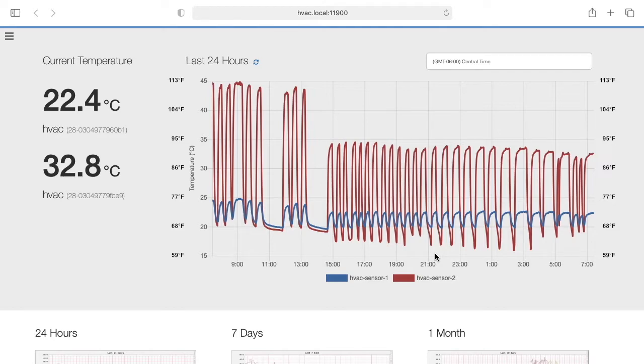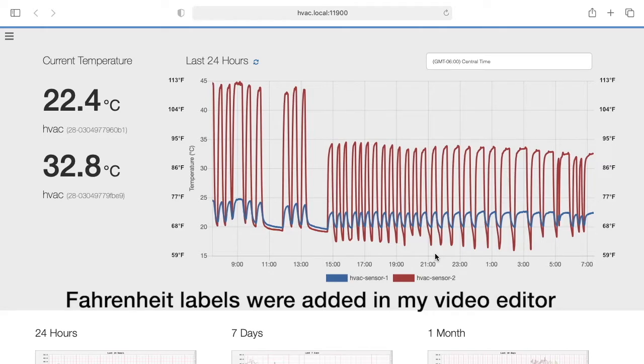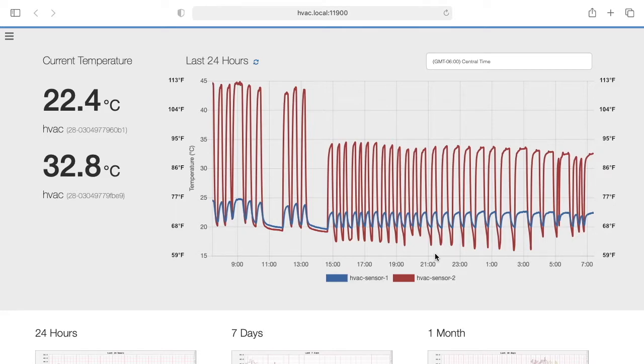I'm using some temperature probes hooked into a Raspberry Pi computer and the software is called Temperature Machine. I'll put a link below in the description to a video I did on setting this up on a water heater. I really like this system except for a couple things: it doesn't support Fahrenheit, and in the US we use Fahrenheit for house temperatures. The other issue is that these temperature sensors fail every once in a while, so the Raspberry Pi will quit reading the temperature probes and you have to restart it — you actually have to kill power to it and then turn it back on.